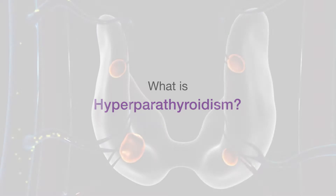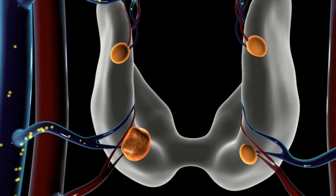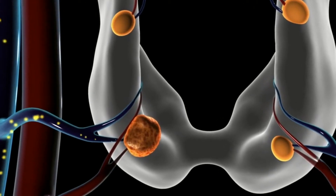Hyperparathyroidism is due to overactivity of one or more of the typically four parathyroid glands located behind the thyroid. Though the names are similar, the thyroid and parathyroid glands have completely different functions.